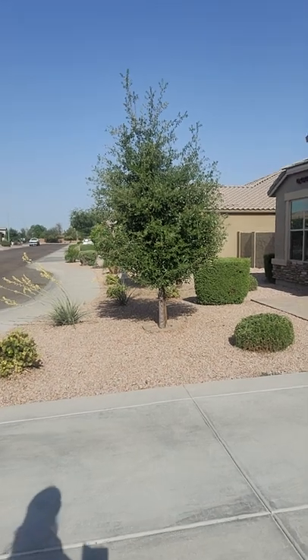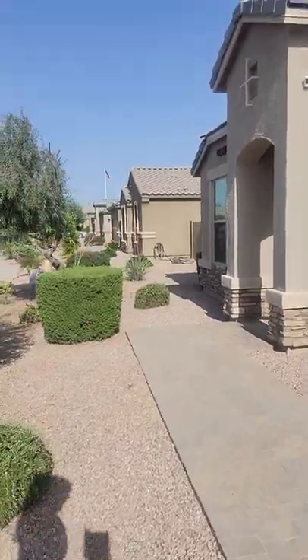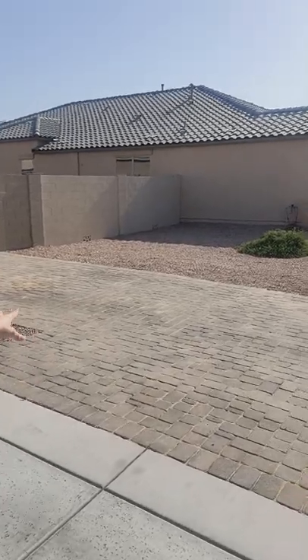Behind this community — Crystal Cove Estates — are one acre lots with irrigation. Everybody's spaced out; it's like you're in the country. The pavers on the driveway are extended, which makes for easier access to the RV gate and also provides additional parking if desired.